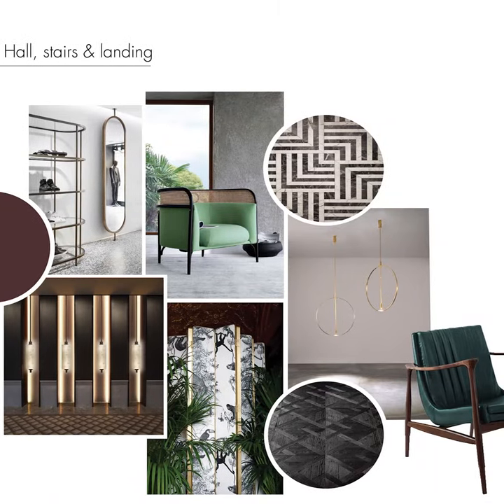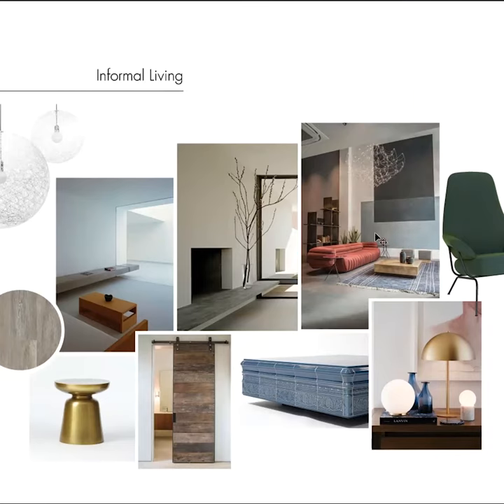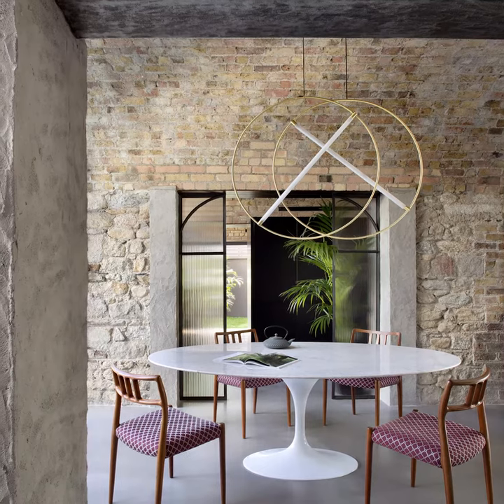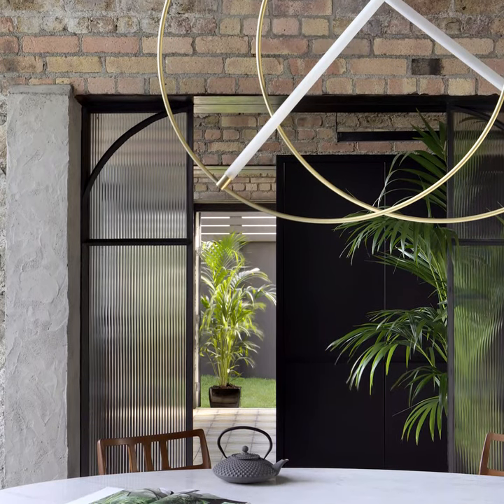Our aim from the beginning was to create a connection between the old and new spaces of the house, making the most of the magnificent arches. The home is an industrial mix of glass, steel and brass, with the comforting tactility of old stone and exposed brick.